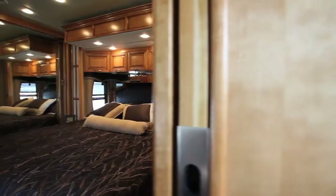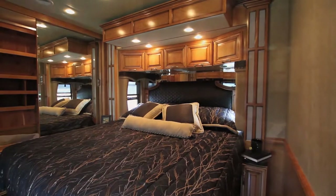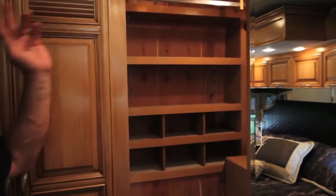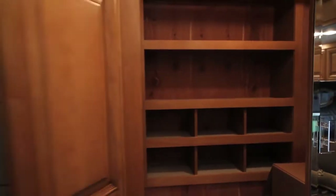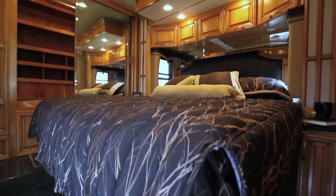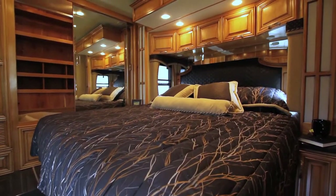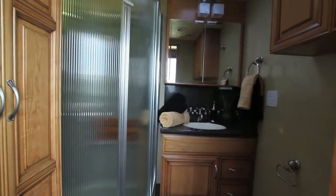As we step back into the bedroom area, one of the great benefits of this coach is a tremendous amount of storage. You've got your safe back here, a hanging rod that goes all the way across, and your shoe storage. In this particular coach, you've also got your washer and dryer in the back. They optioned in the full tile all the way throughout the coach, so you don't have to worry about carpeting back here.